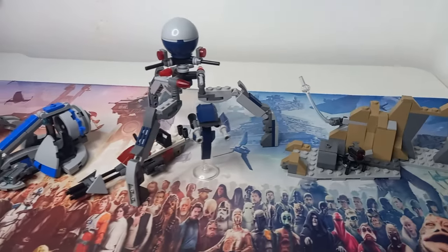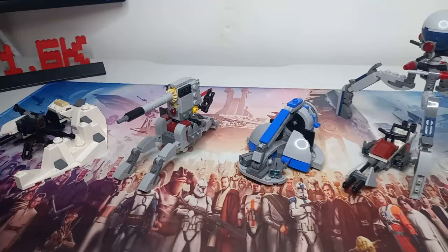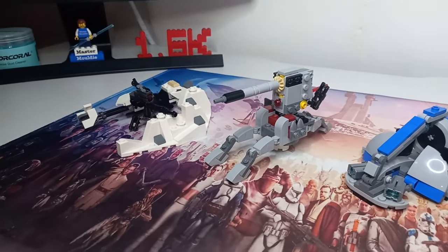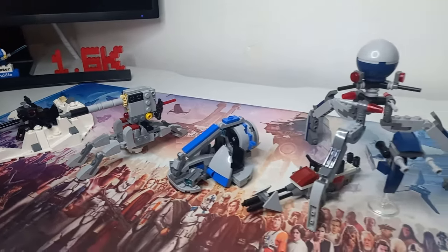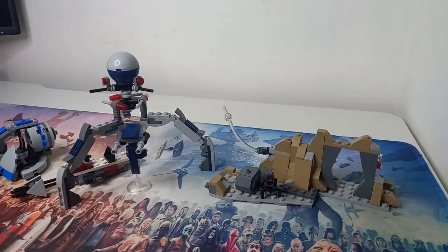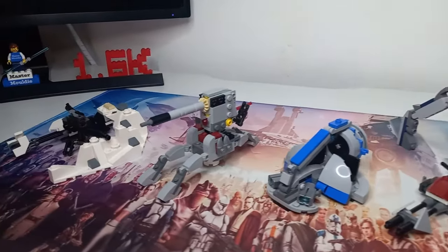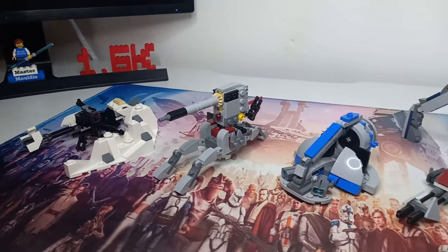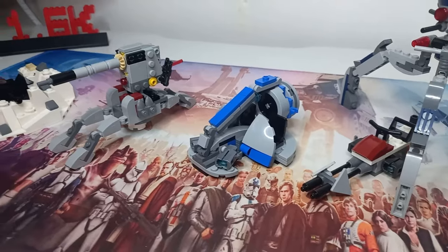Taking a look at the builds, they don't really look that impressive without the minifigures — though the cannon does look pretty cool, and so does the Tri-Droid. The minifigures definitely make the battle pack what we've come to love over all these years. In fact, I've been collecting battle packs for 15 years, and perhaps one day I can do a review of every single battle pack LEGO have come out with.